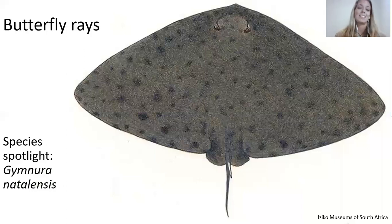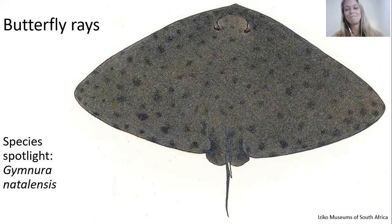Butterfly rays — this entire group is very mysterious and there's not much known about them. We do have one species here in South Africa: Gymnura natalensis, which is endemic to South Africa, found nowhere else in the world. One of my friends saw one on Aliwal Shoal, which is super lucky. Individuals found in Knysna have weighed up to 82 kilograms, so they can get pretty big.